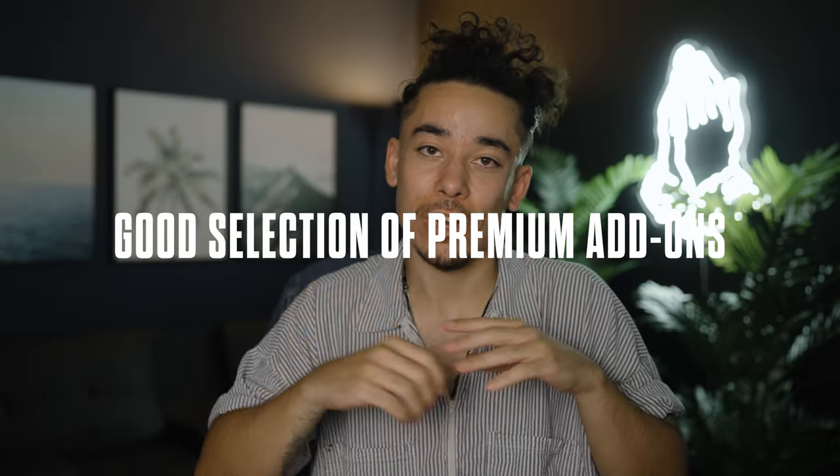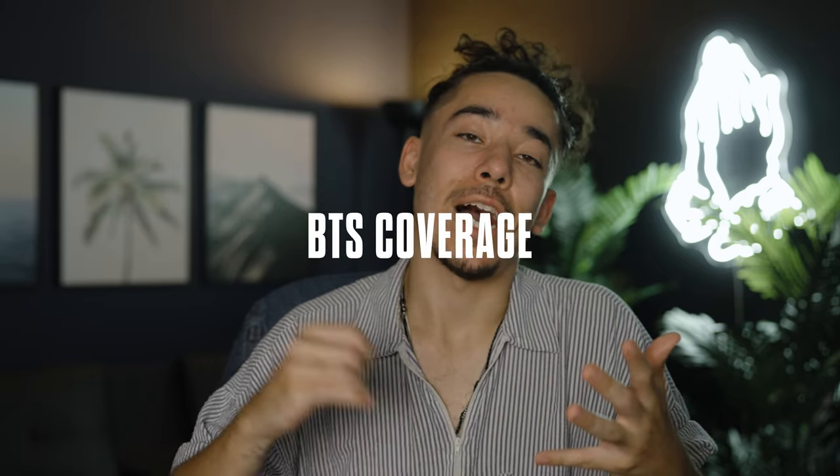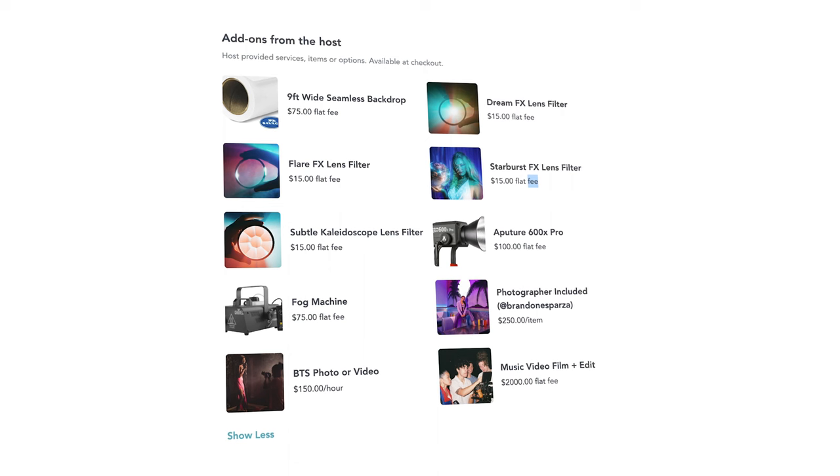Next is having a nice selection of paid premium add-ons. These can include more powerful lights, lens filters, a fog machine, seamless backdrops, and services such as behind-the-scenes coverage, photography packages, and music video packages. At my studio, our most popular items are the fog machine — which we charge $55 to rent — and our prism lens effects filters, which we charge $15 to rent each. Those filters have definitely paid for themselves multiple times over. This is not at all required to open a space, so don't let not having the budget to purchase $2,000 lights hold you back from starting. You can always reinvest your profits later and add more premium equipment as time goes on. People don't expect this — it's just another nice to have. Keep your initial investment as low as possible and put as much of it into your space as possible.